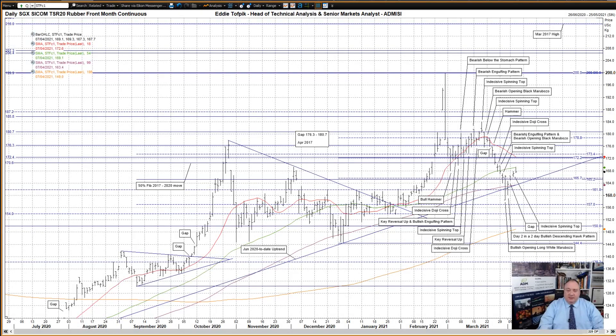Hello, my name is Eddie Toffbick. I'm Head of Technical Analysis and Senior Markets Analyst at ADM Investor Services International Limited. Here is your weekly technical analysis of Singapore Rubber and EEX Butter.